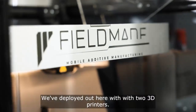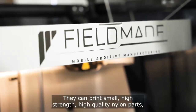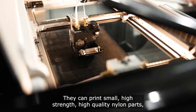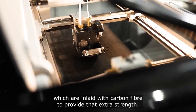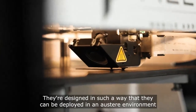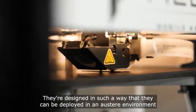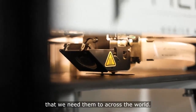We've deployed here with two 3D printers. Both of them are polymer printers; they can print small, high-strength, high-quality nylon parts which are inlaid with carbon fibre to provide extra strength. They're designed in such a way that they can be deployed in an austere environment, so they can print on the move or print in any environment that we need them to across the world.